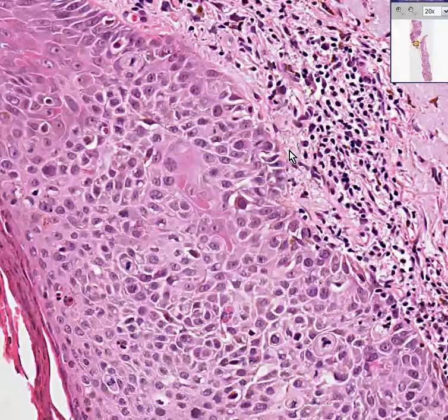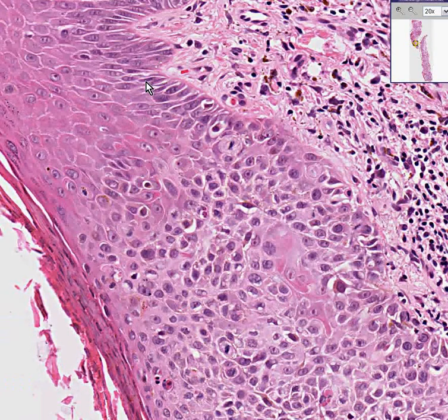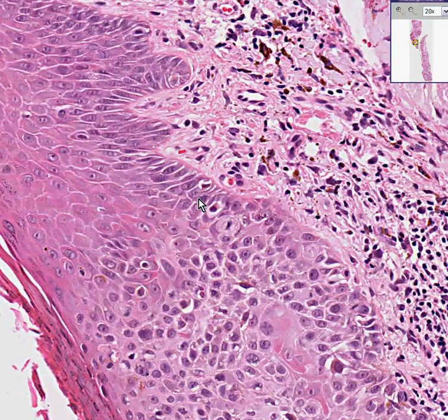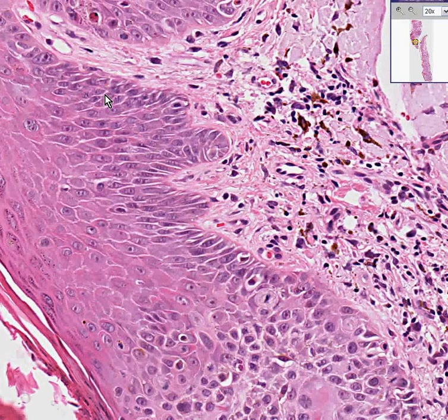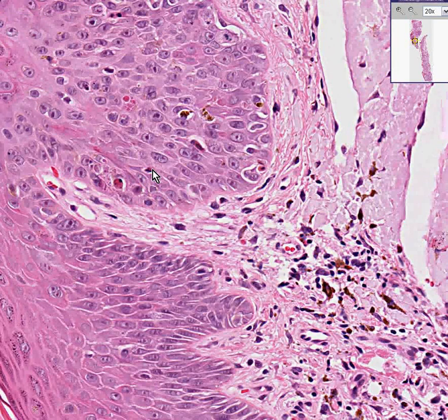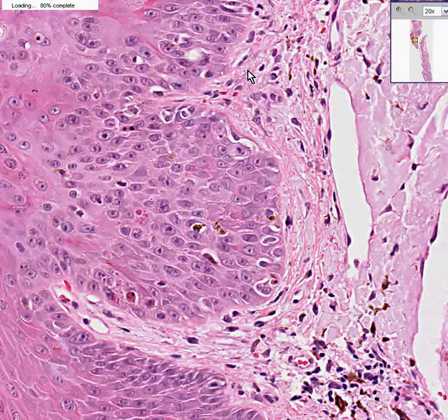I will now try to find you an occasional melanocyte, which will be a cell at the base that appears to have fine brown pigment in it. I don't think I'm having an easy time finding a classical one, so we'll probably call it a day. There may be some melanin here in the epidermis, but I don't really see a classical, nice melanocyte. Maybe we'll find one next time. Thank you very much.